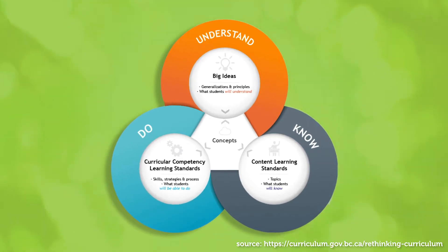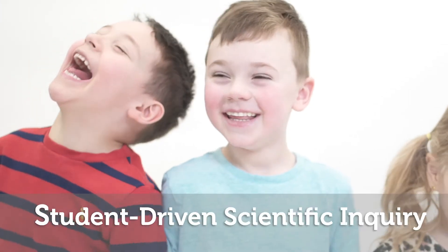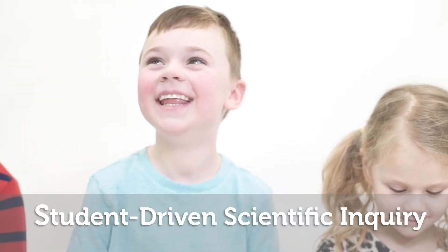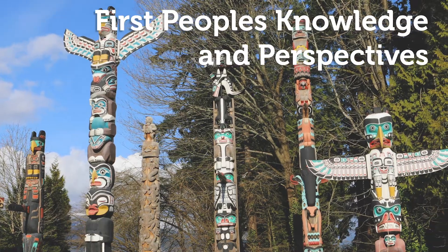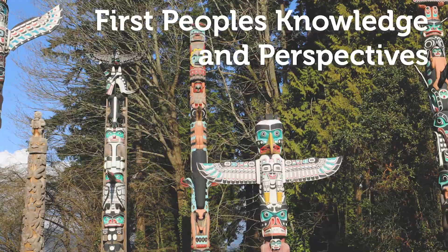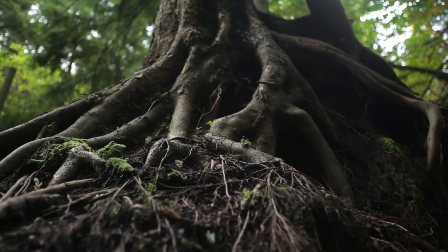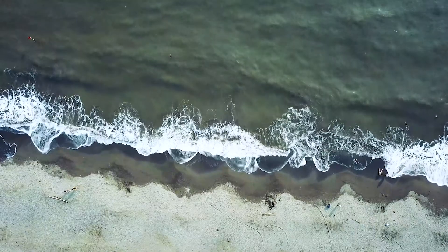Grounded in the Know, Do, Understand model, this custom-written resource focuses on student-driven scientific inquiry. First Peoples' knowledge and perspectives are infused throughout lessons and provide opportunities for students to explore local First Peoples' understanding and application of scientific concepts in daily life.